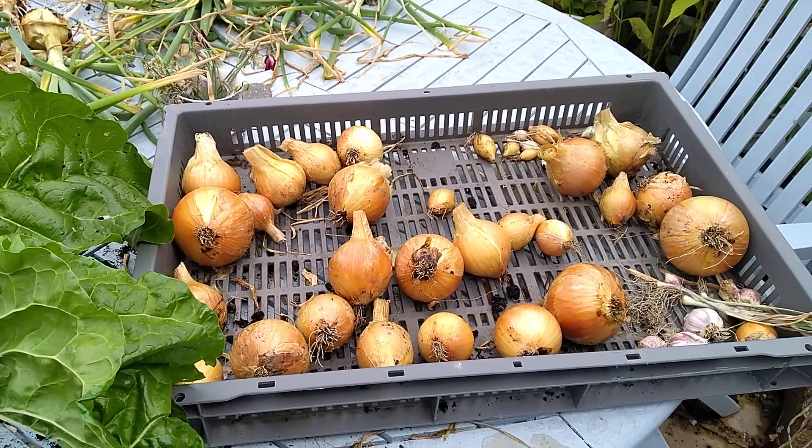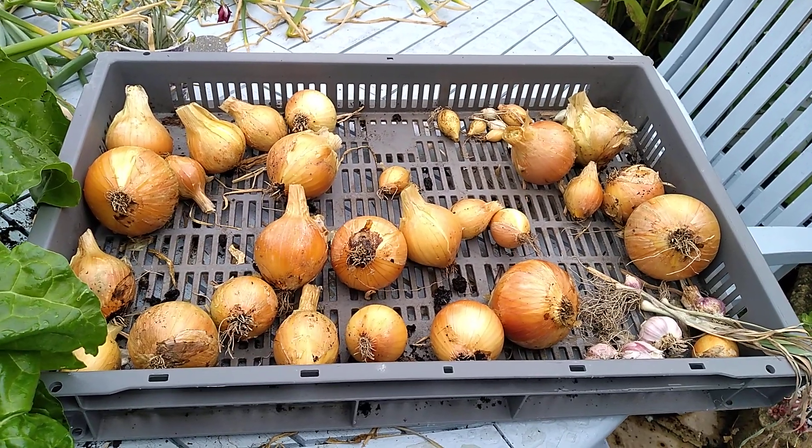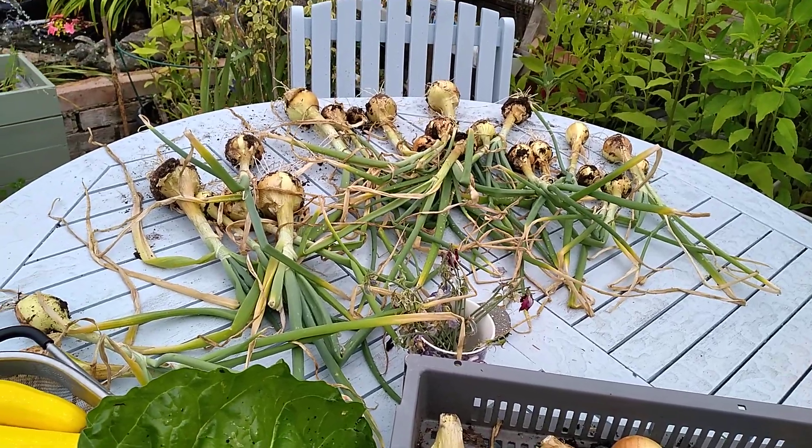I could kick myself. Look at these lovely onions - I'd got them all lovely and golden, all dried nicely, and left them out in the rain last night. Harvested the rest of those, not particularly big, but they'll do nicely.